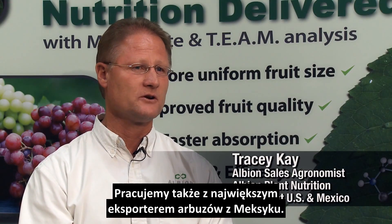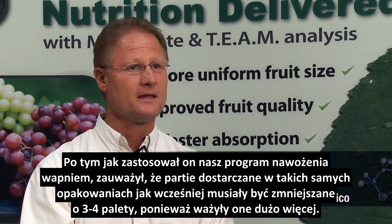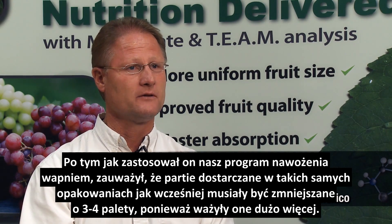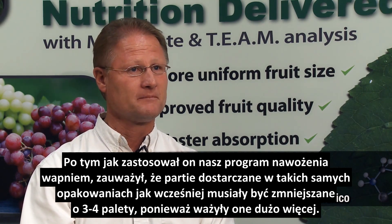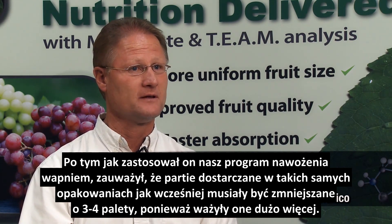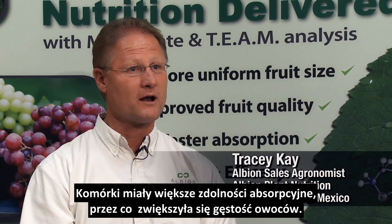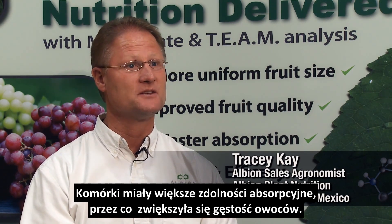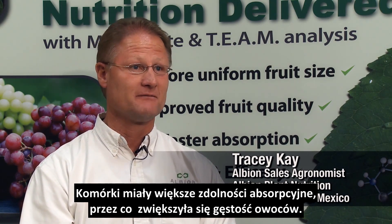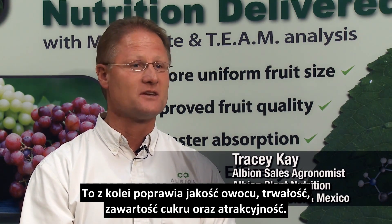We're also working with the largest watermelon exporter in Mexico. Before using our program, he had consistently shipped certain product to the border. After using our program, he found out that the same size of packaging and same sizing of fruit when they get to the border, they had to remove three to four extra pallets of watermelon because they were extra weight — due to the ability of these cells to contain higher solutes. So the density of the fruit increased, which increases the shelf life, the quality, the sugar content, and the desirability of the product.